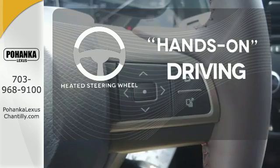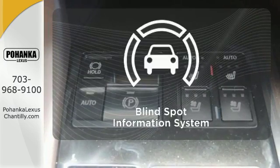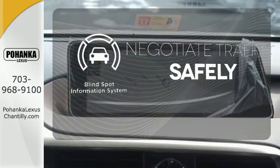You'll want to keep both hands on the heated steering wheel. Control the road with all-wheel drive. Safety comes by being aware of your surroundings, and for that, the blind spot indicator can't be beat.